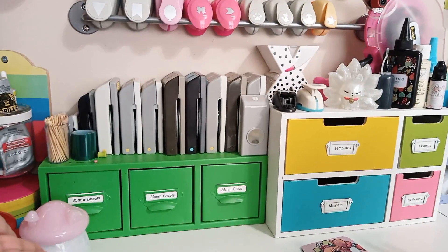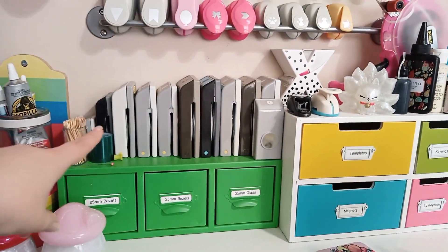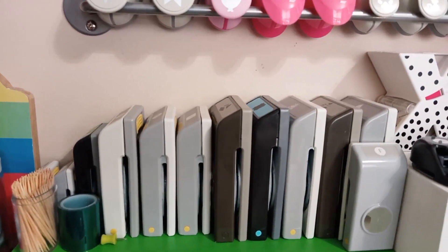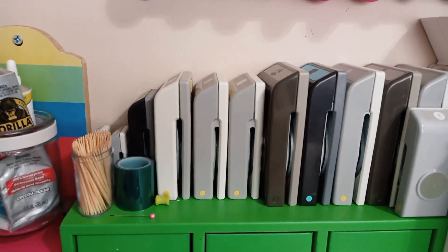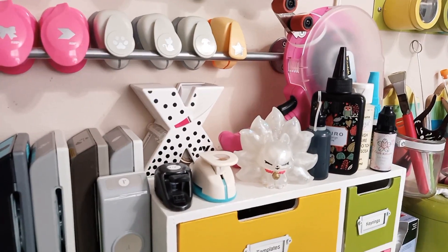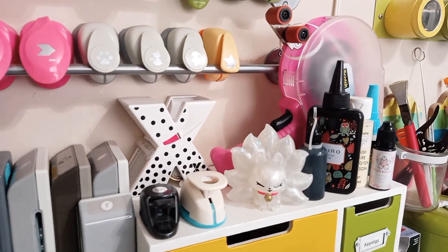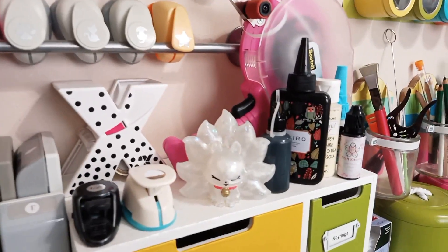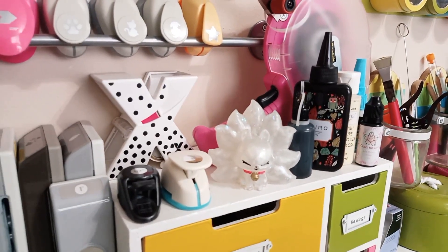In those boxes are more bezels and glass for jewelry making and keychains, and templates and magnets. Up on the top I have my EK Success punches that fold — they're really really handy and I like them a lot. I also have toothpicks, tape for UV resin, a straight pin, and general things I need on hand. There's a little fox reference model I made so I know what I'm painting, a sticker maker from Zyron, and my ATG gun for adhesive. A couple bottles of paint, my UV resin, and some glue are kept nearby so I can grab them on the fly.